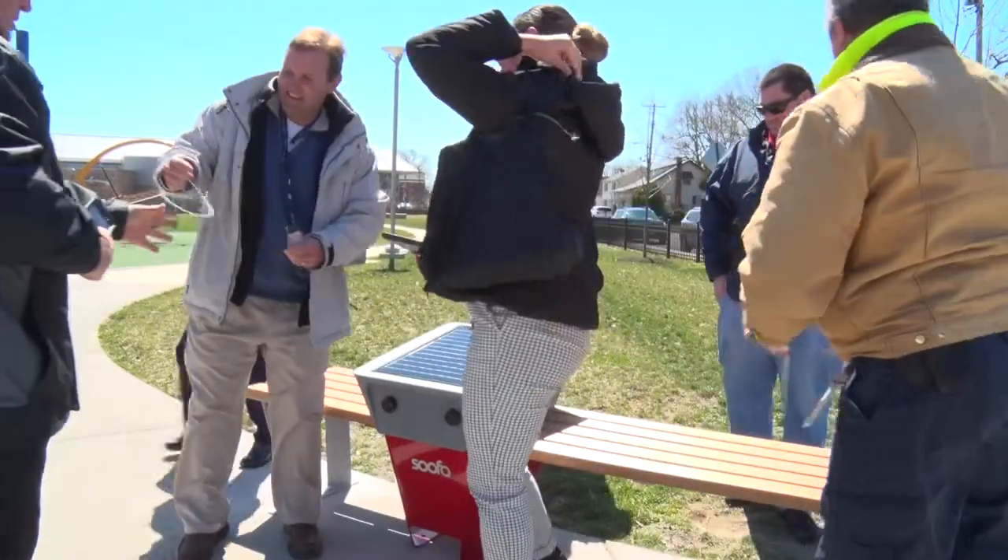It's the first solar bench in Laurel and is part of the city's efforts to go green. Anywhere we can find places to put solar, we're gonna do so — and it's good for the city, it's good for the environment, and we save money for the taxpayers.